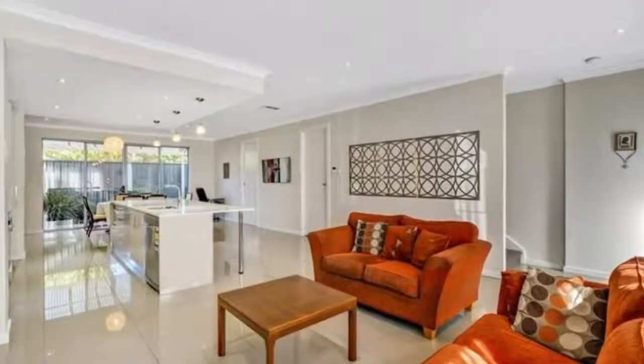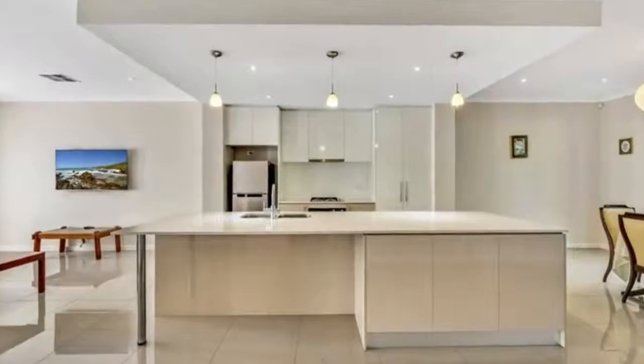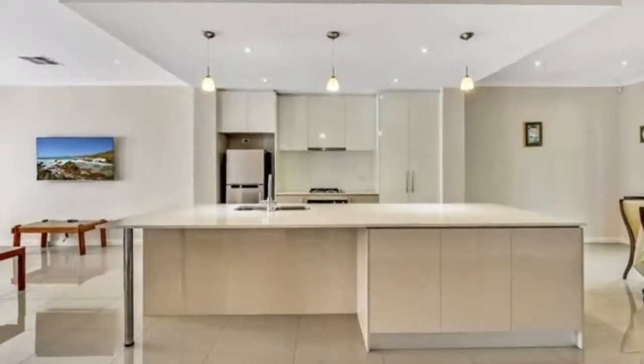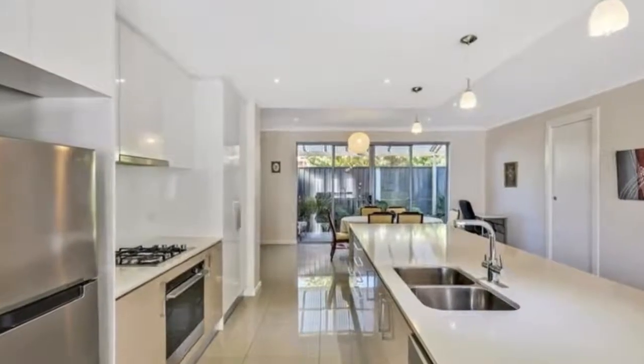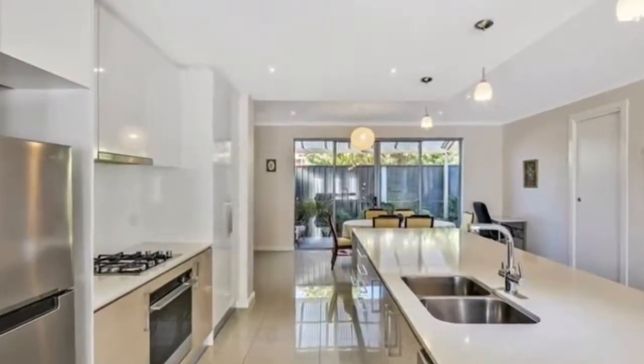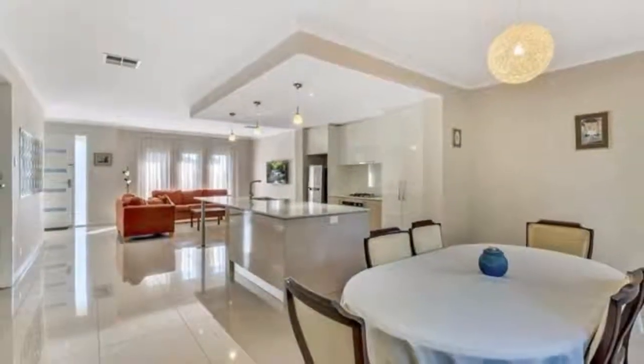Downstairs features a spacious open plan living lounge kitchen with stainless steel appliances, gas hot plates, dishwasher, and large island bench with room for seating. The meals area has glass sliding door access overlooking the enclosed outdoor entertaining area for year-round comfort.